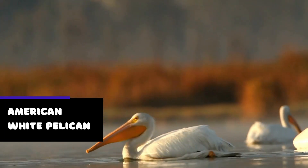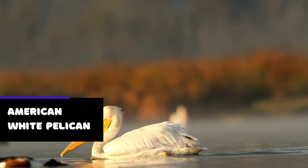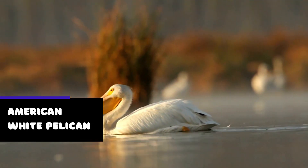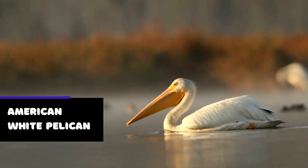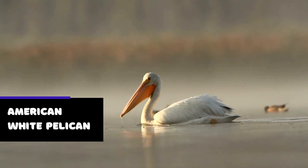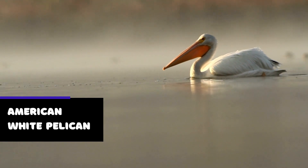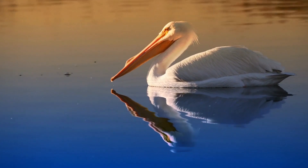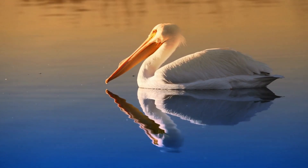The American white pelican is a large bird found in North America. With its distinctively large bill, white plumage, and impressive wingspan, the American white pelican is a sight to behold. Unlike other species of pelicans which dive for fish, the American white pelican feeds by dipping its large bill into the water to scoop up fish and other aquatic prey. It is often seen feeding in large groups, with several birds working together to corral fish.